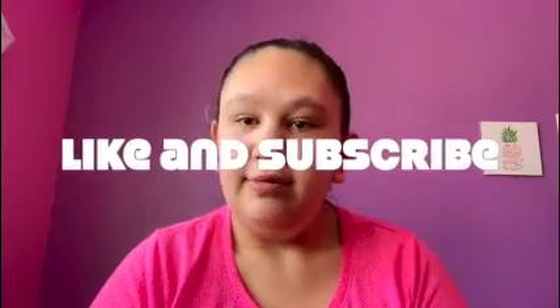Hey guys, welcome back to my YouTube channel. Today I'm going to do a makeup routine that I usually do daily. I'll show you all the products that I use and what kind of face I end up with. Anyways, let's get on to the video — like, subscribe, and let's do it.